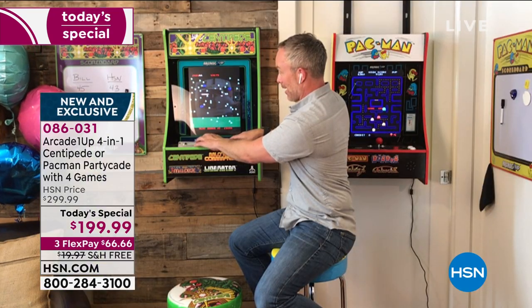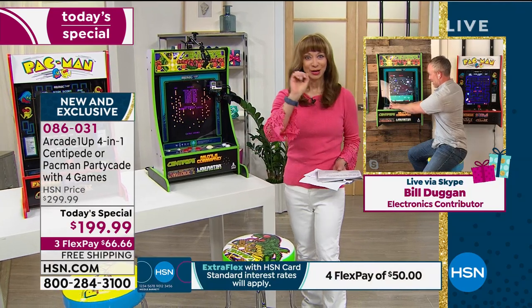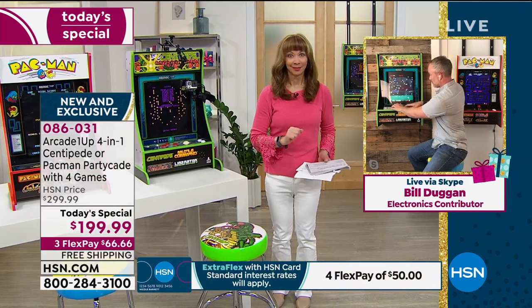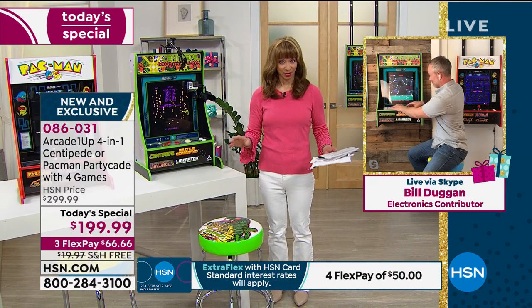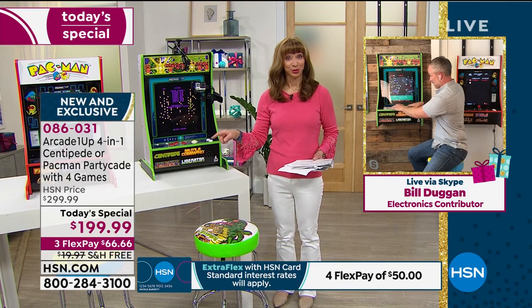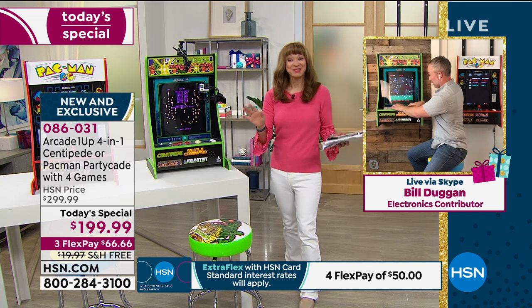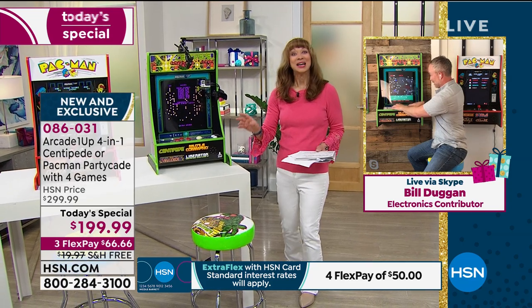Two things: no assembly required — no assembly required. And it does qualify for our extended holiday return policy. I had my producer Pat confirm that.